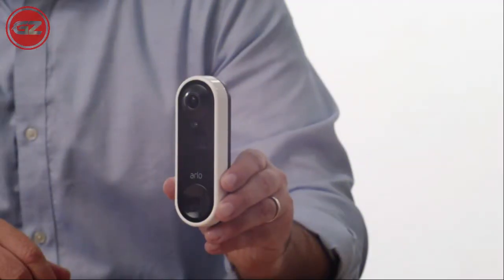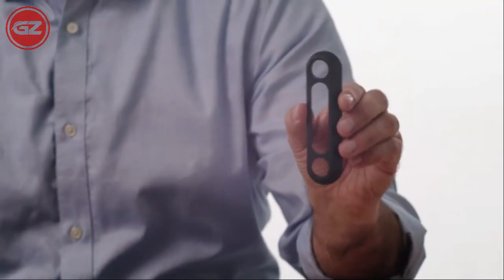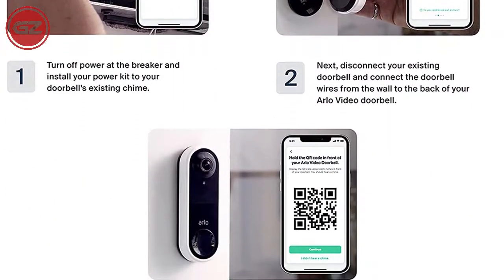Seriously, it looks nice. Simply think about the spot you want to set up your doorbell and whether or not it will fit. Besides these features, using the Arlo Video Doorbell in the app is handy too.